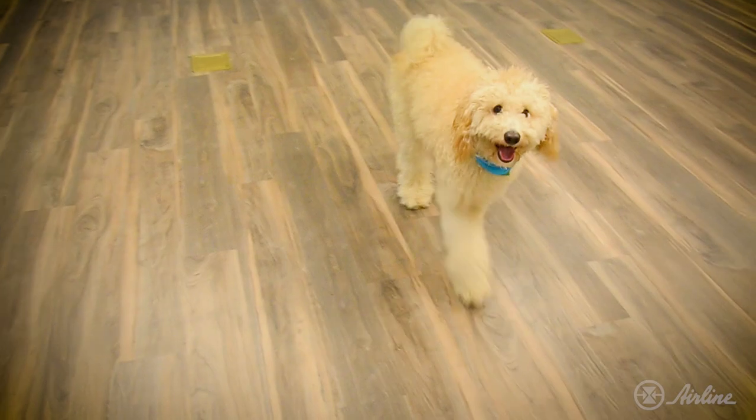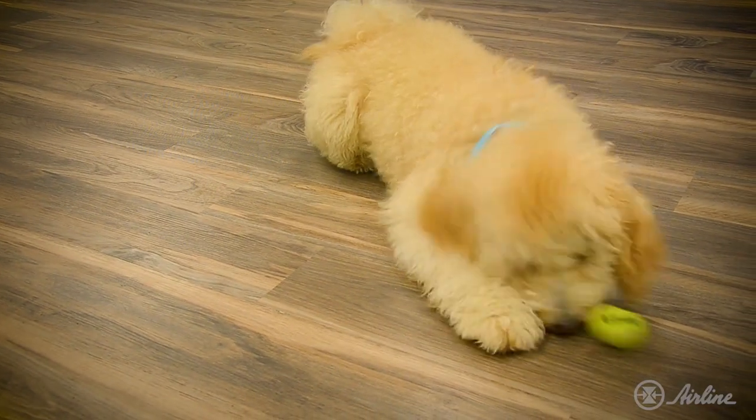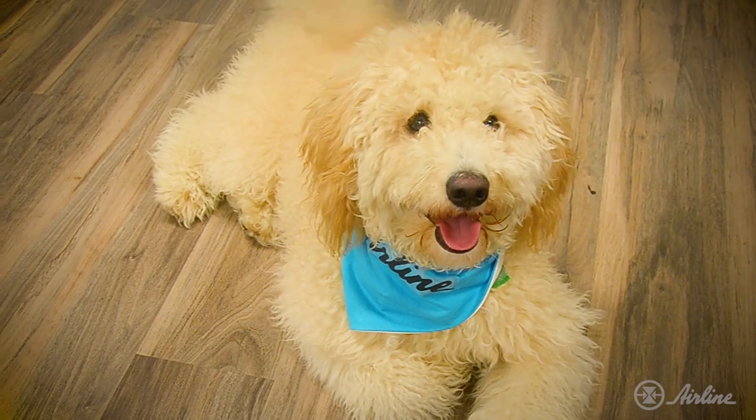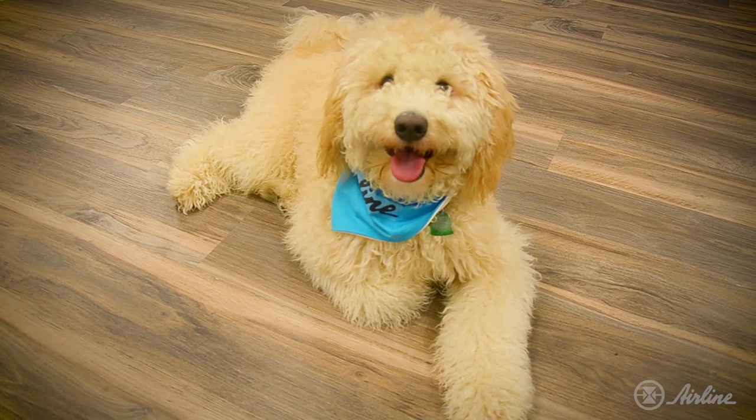And in this corner, weighing 25 pounds, we have Rosie, an adorable seven-month-old labradoodle. Look at this fluff ball. It's no contest that Rosie is cuter than the cobot, but who will really be up to sniff when learning new tricks?